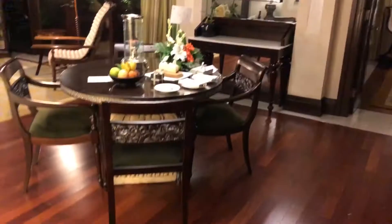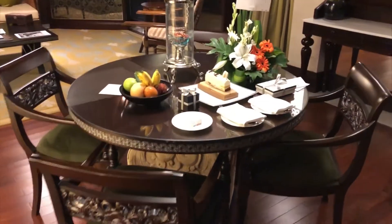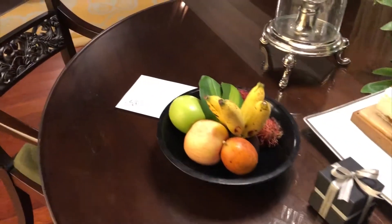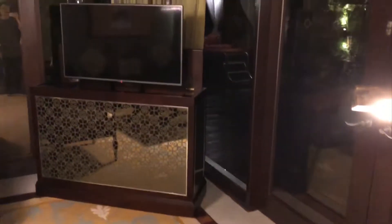Here is the living area with the dining table. They have a cake for me and some fruit. Moving on, this is the living area with plenty of chairs. Here's the TV — let's head outside.